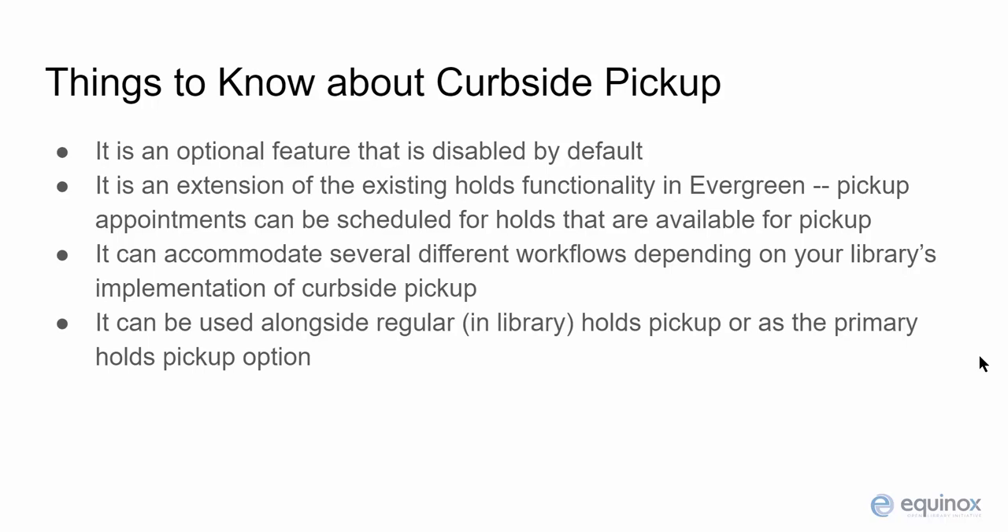Curbside pickup can be used alongside regular hold pickup in the library. It can be an option that you offer your patrons in addition to regular pickup inside of the library, or it can be the primary pickup option depending on your library's current service plan.